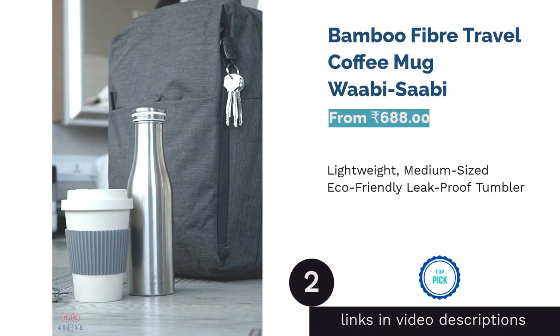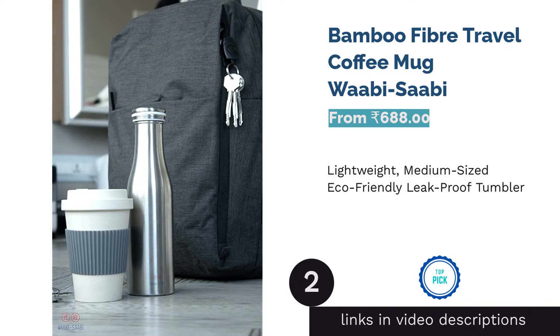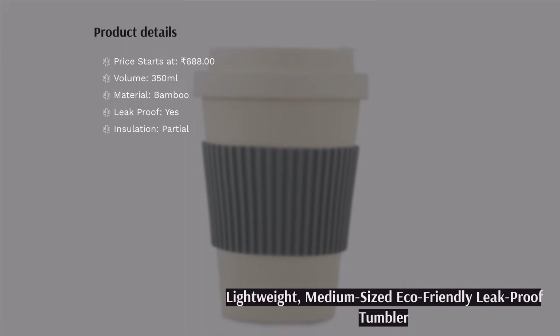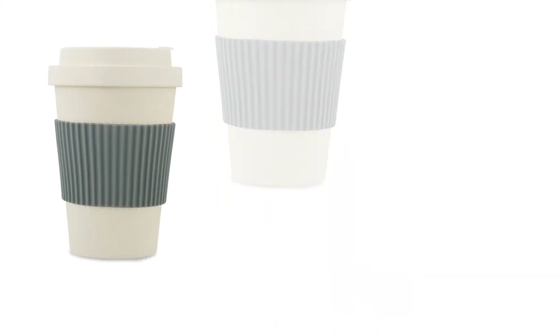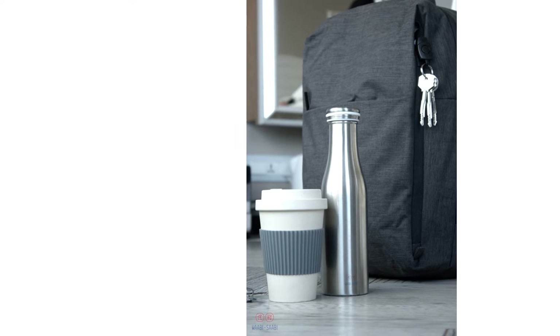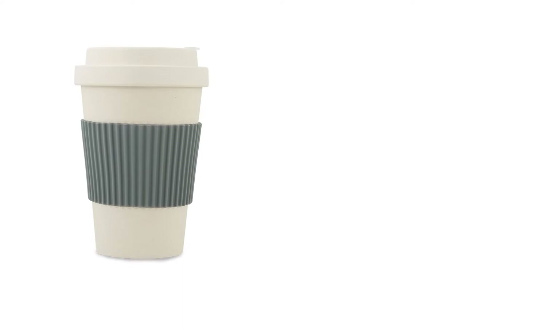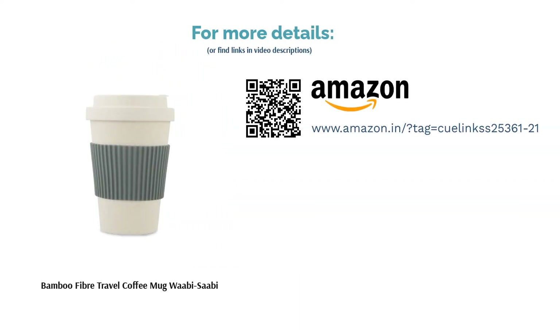The second product is Bamboo Fiber Travel Coffee Mug Wabi Sabi. While using a tumbler itself is eco-friendly, you can take it a step further by using tumblers that are made of environment-friendly material as well. This tumbler is made of bamboo fiber and, despite its appearance, it is quite a sturdy and durable product. It is also dishwasher safe, so you can wash it and reuse it multiple times. It is a medium-sized tumbler and, due to the material, it is lightweight. It comes with a screw-on lid, which makes it easy to use, and it has a silicone stopper which makes it 100% leak-proof. Therefore, it is highly recommended for those who need a tumbler to hold for a long time without feeling tired.